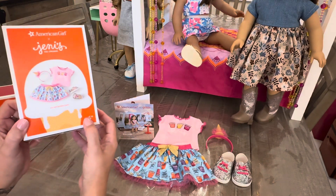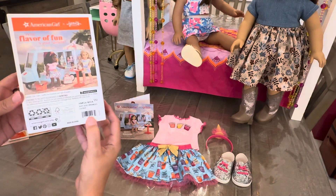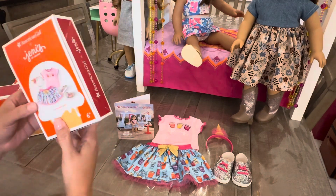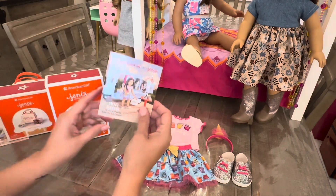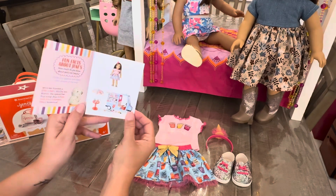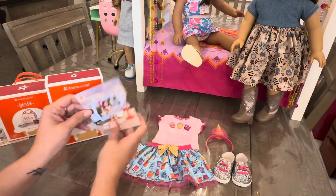The first thing we're going to look at is a Just Add Sprinkles outfit. This comes with a t-shirt, a skirt, the waffle cone headband, and a pair of sneakers, which I've laid out here. It also includes this adorable flyer that tells you about the sweet success and the story of Jeni's Splendid Ice Cream. It has a little quiz inside as well.